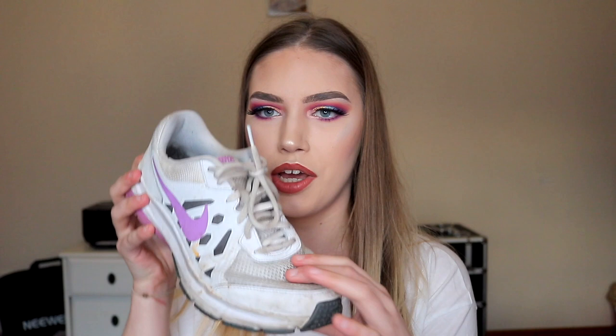Now we're going into trainers. Recently I've been so obsessed with trainers. My first pair I've had for quite a few years and I've got a lot of wear out of them — you can tell because they're quite dirty. These are Nike trainers, just kind of white with little purple ticks and a mesh front which is really breathable. They're so comfortable.